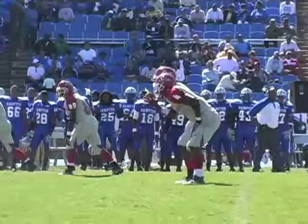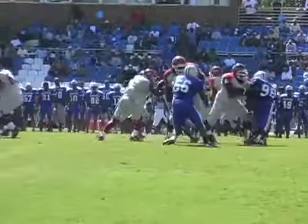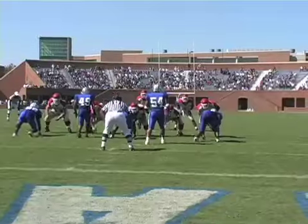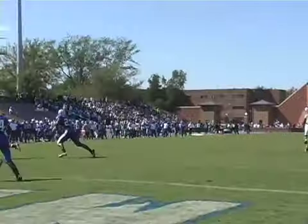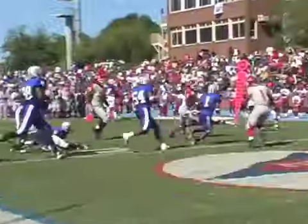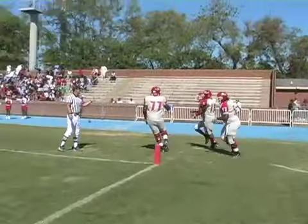With two minutes remaining in the first half, quarterback Rashawn Witten shows why he's a dual-threat, rushing for 59 yards on the day with 11 of them coming right here on a quarterback scamper as he makes it into the end zone. Delaware State goes into the half up 17-14.